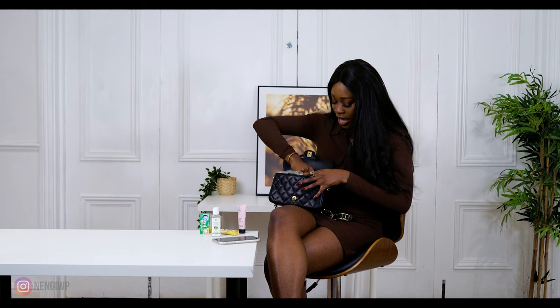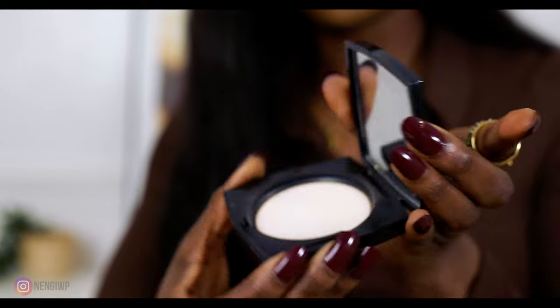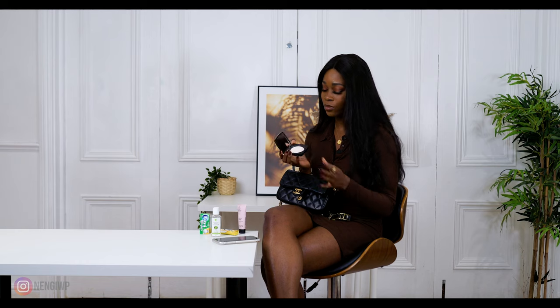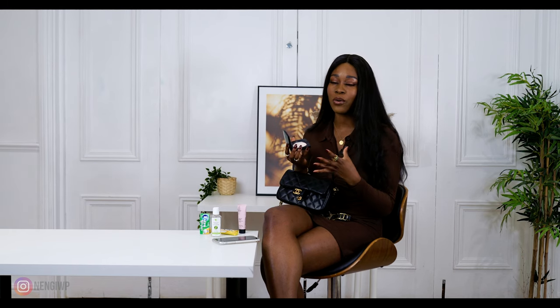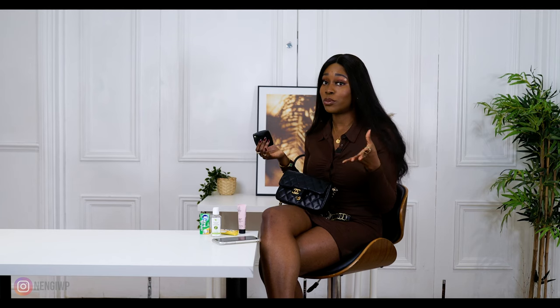Next up we have my translucent powder. This is from Lancôme and I really like it — it suits different skin tones and it's really good for blotting if I'm getting a bit oily. I don't tend to carry much makeup with me; I do my makeup and set everything as well as I can and then just use the translucent powder for moments where I feel a bit oily or the day runs longer than I assumed.